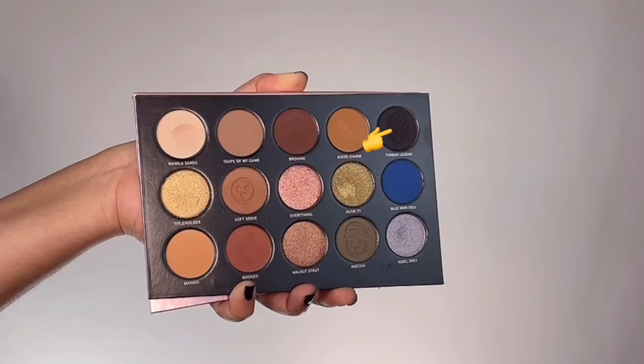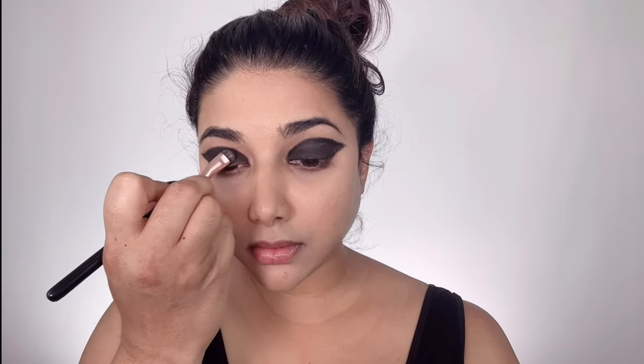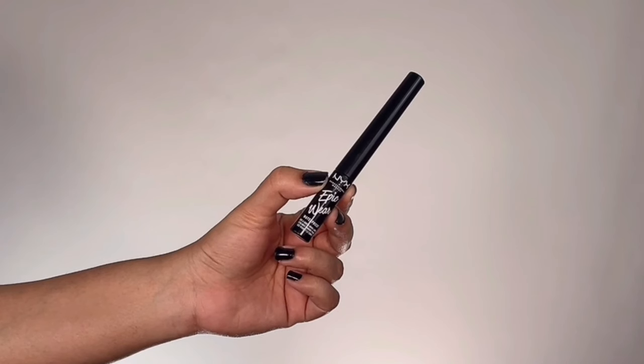Now it's time to set the wing in place. I'm taking the black shade from One Size Patrick Star Visionary Eyeshadow Palette in the shade Turban Legend and packing that color right on top of the whole wing — because Deepika's wing looks super black, intense and dark. This eyeshadow doesn't fall out or transfer, so I'm using this color. Then to fill any lash line gaps I'm taking NYX Epic Wear Liquid Black Eyeliner and filling those in.